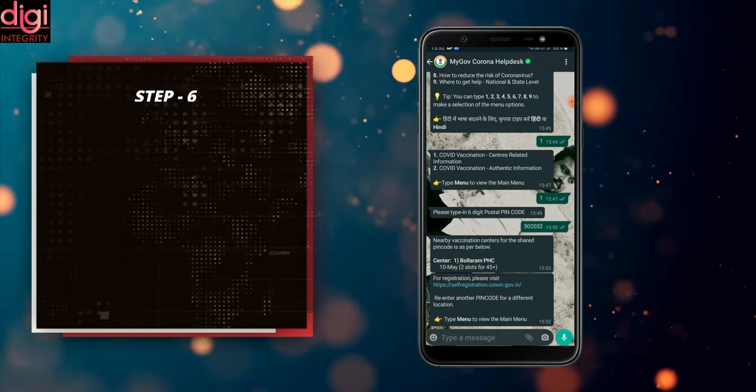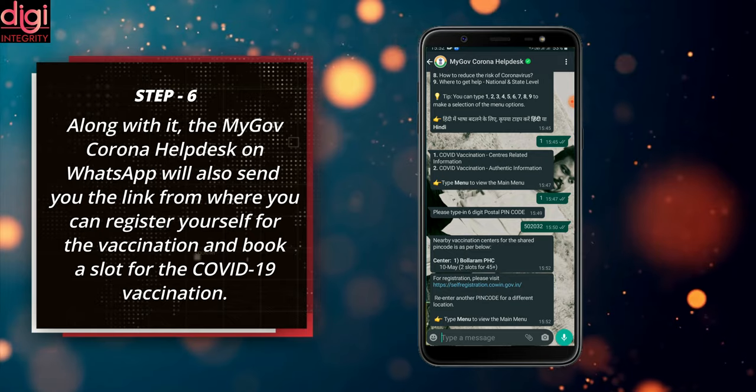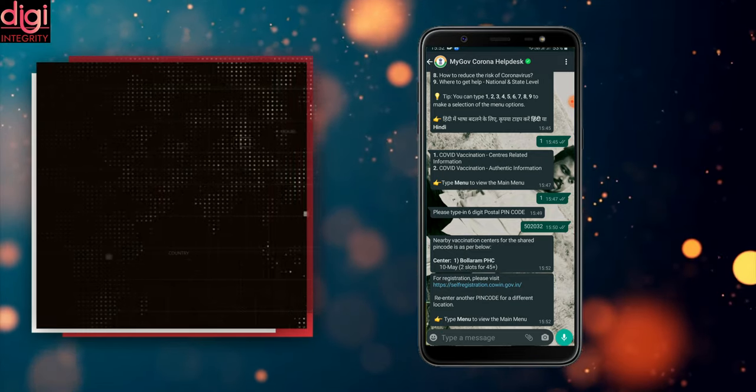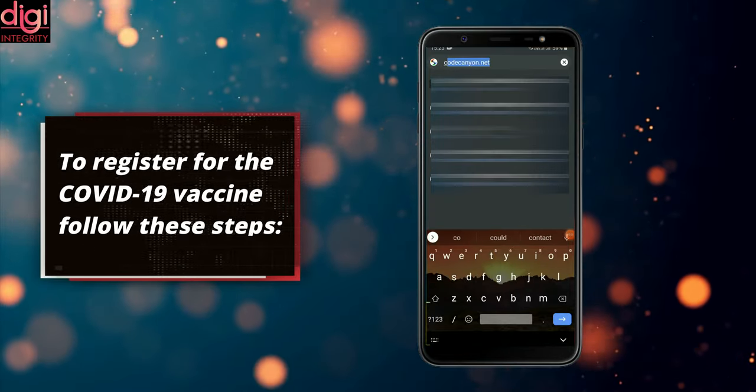Along with the vaccination center list, the Government Corona Help Desk on WhatsApp will also send you the link from where you can register yourself for the vaccination and book a slot for the COVID-19 vaccination. To register for the COVID-19 vaccine, follow these steps.